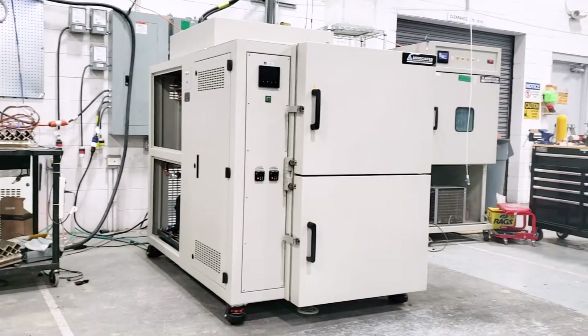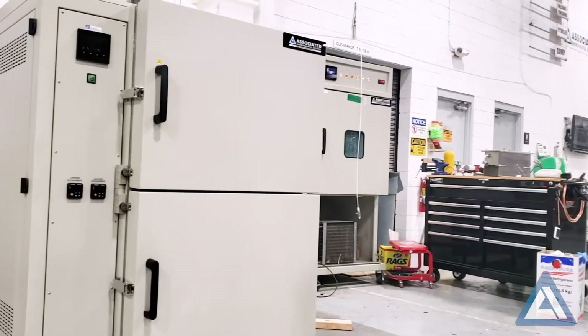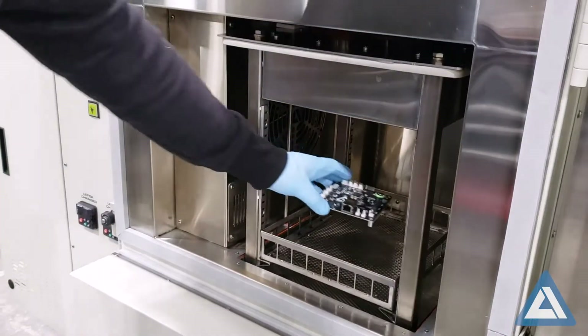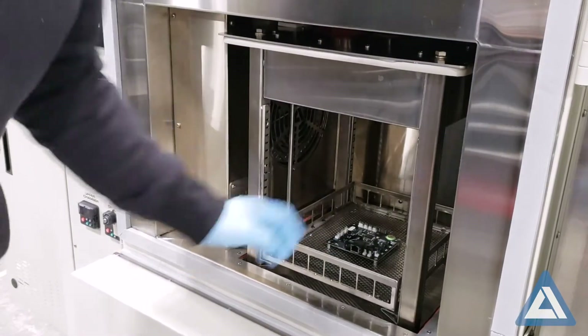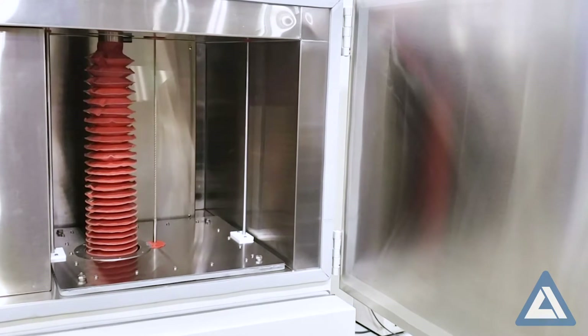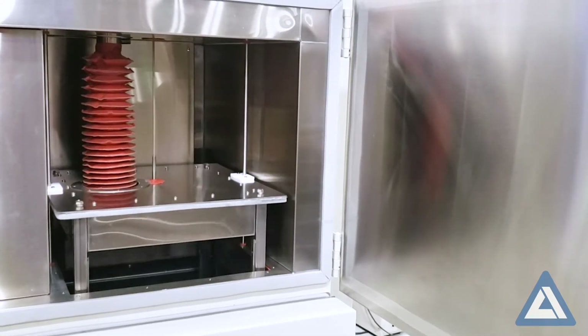Ensure your reliability testing is truly matching the conditions they will face. The SM-Series Thermal Shock Chamber makes it possible to rapidly transfer specimens back and forth repeatedly between hot and cold temperatures, achieving the most difficult and strenuous military standards for defense and aeronautic industries.